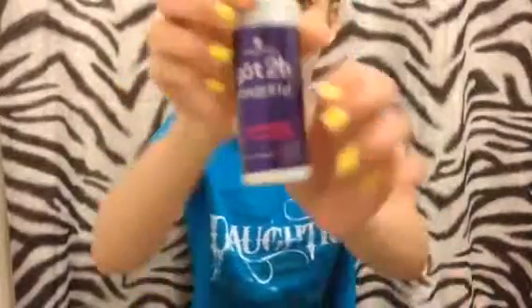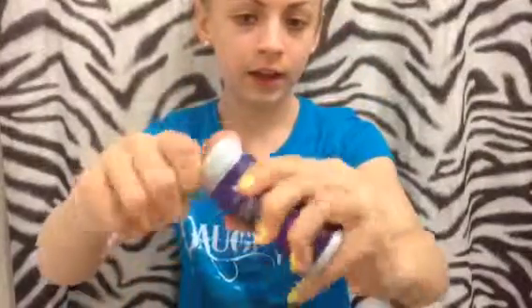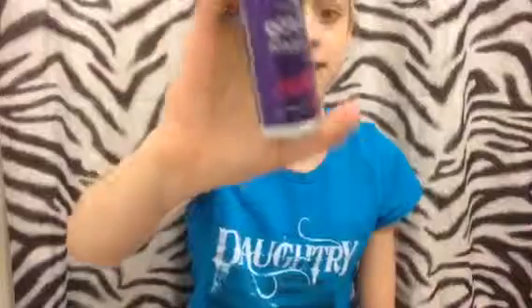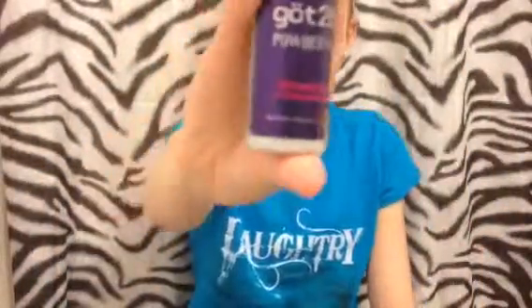From Kenra. Then she has this Got2b Powderful — it's a volumizing styling powder with root lift and texture control. I'm pretty sure it's basically going to look like a baby powder. It comes out like little dots. Again, it's just a tiny little bottle — these might be samples, but she has quite a few of them.